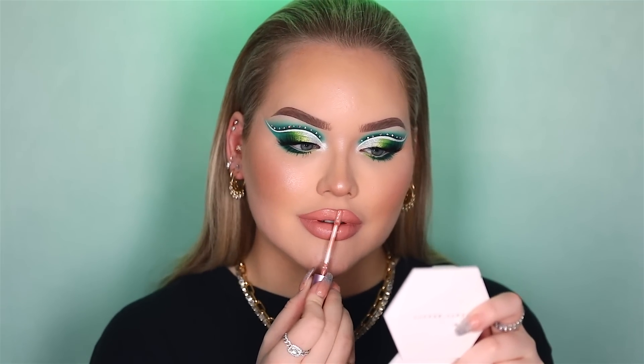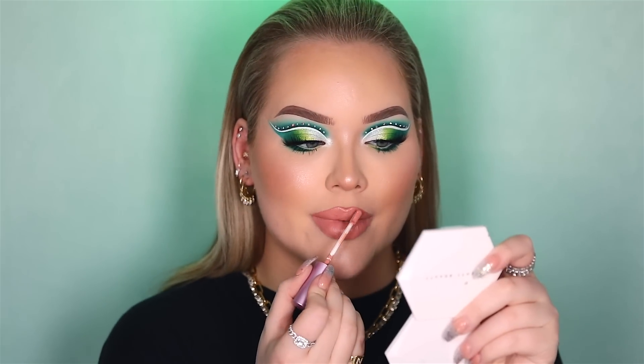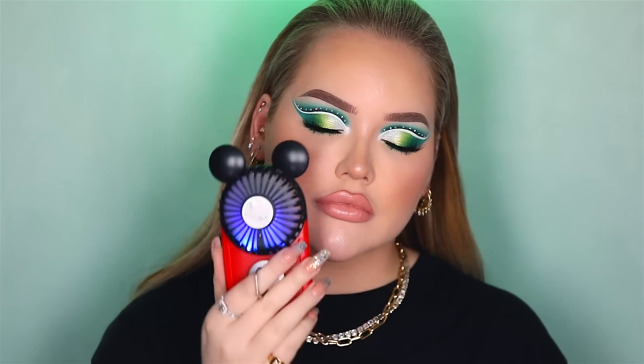This is a lip honey — this is by the way Jordana Tisha Lip Gloss in Dare to Bear. And then last but never least, setting spray. And there we have it guys — that is my complete look using the Just My Luck ColourPop eyeshadow palette.